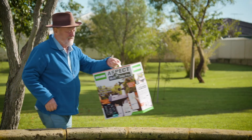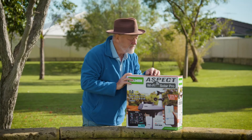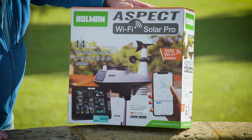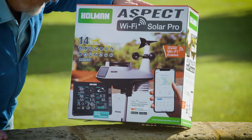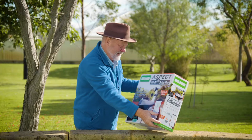The Holman Aspect Wi-Fi weather station allows you to track and pinpoint all the weather data from your smartphone. So long as you have an internet connection, you can monitor what's happening in your own backyard from anywhere on the globe.